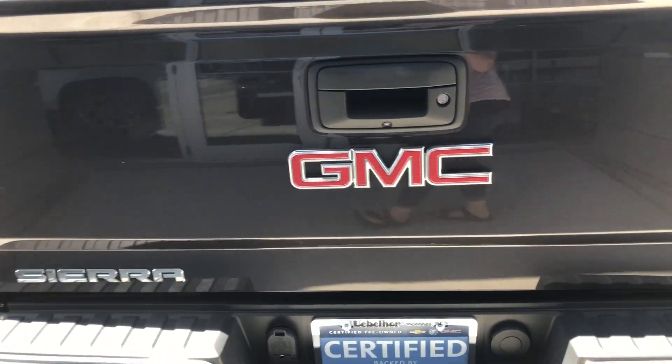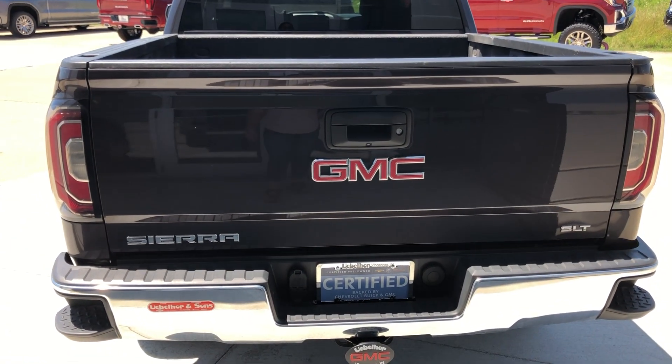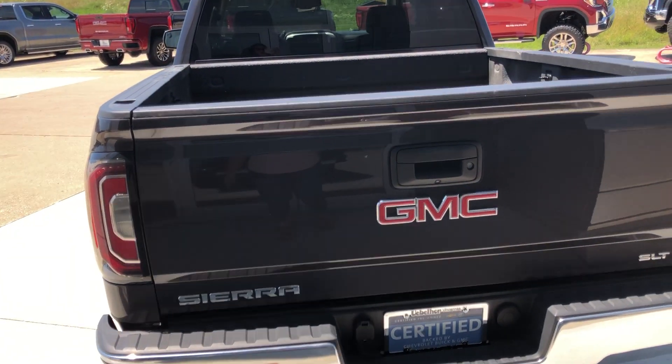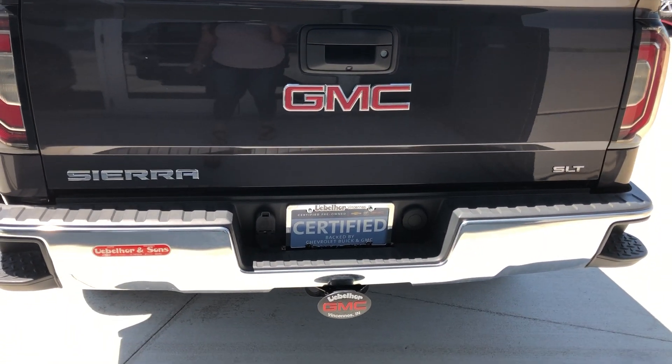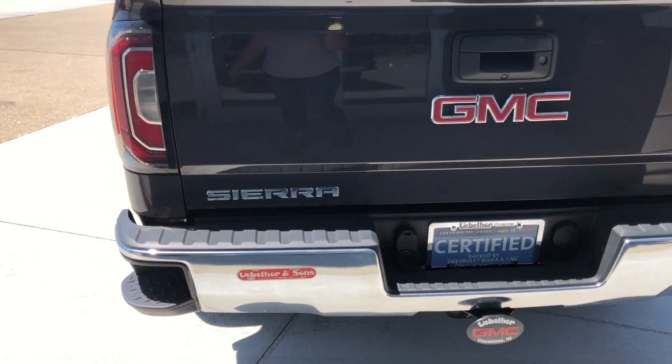Rear features include backup camera with display, easy lift and lower tailgate, spray-lined black bed, trailering and towing with tow hitch attached and trailer plug-ins, and rear collision sensors.